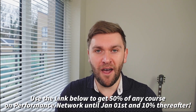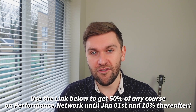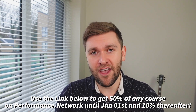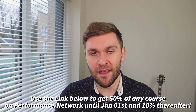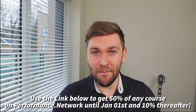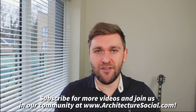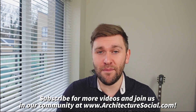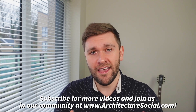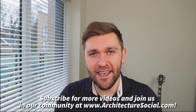I'll put the link below — we've actually partnered with them on the Architectural Social, so you will get 50% off any course before January 1st. After that, if you type in the code 'Architectural Social' you should get 10% off. Definitely worth checking out the variety of courses they've got. Thank you so much for watching this video. If you want to see more of this content, subscribe to our YouTube channel. More importantly, you should join us on the Architectural Social community, which now has over 3,000 people — you can sign up at architecturesocial.com and join us in the chat.